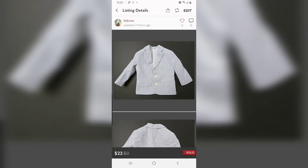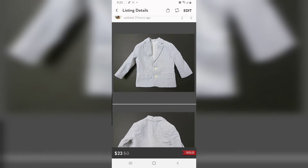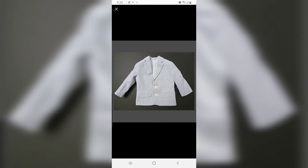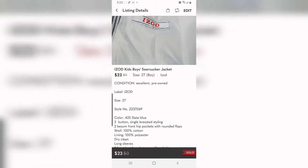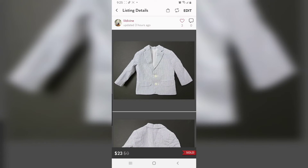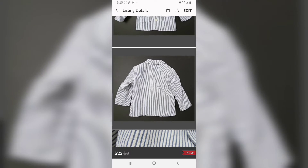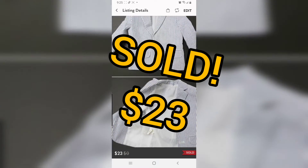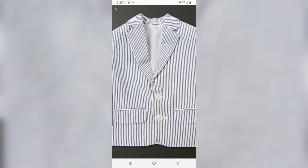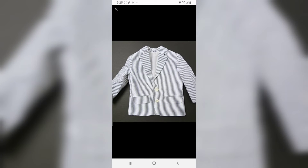This is another sold item just today on Poshmark. It's a seersucker blazer for a 2-year-old boy. I listed this for $28 and then I got an offer for $23 today about 3 hours ago and I accepted that offer for $23. Look closer — it's so pretty. And this is perfect for Easter. Perfect. Really perfect.